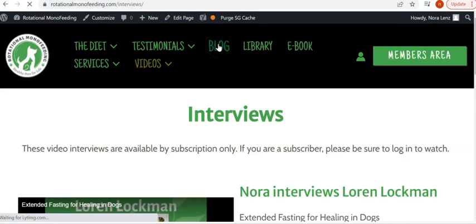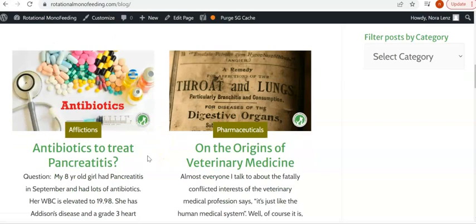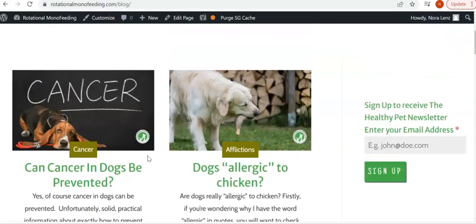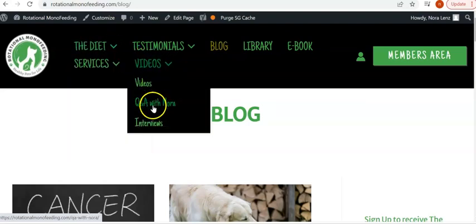The next tab is the blog, and that is available for everybody who visits the website to read. I've been writing blog articles for about 13 to 14 years now, so there are lots of essays on lots of different topics. I would recommend you have a look at those. I just did one last week on what's being said out there about preventing cancer in dogs — and I can tell you it's very vague and very scarce. The videos are only available if you are a subscriber, except just the two that I mentioned for public consumption.